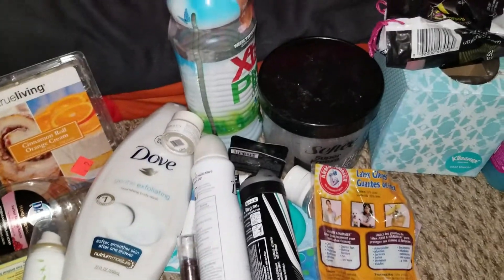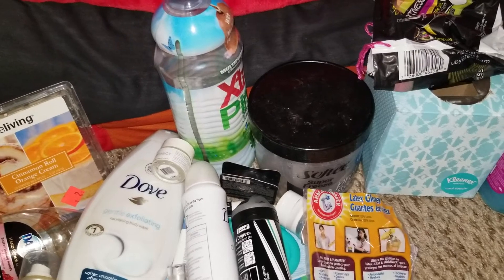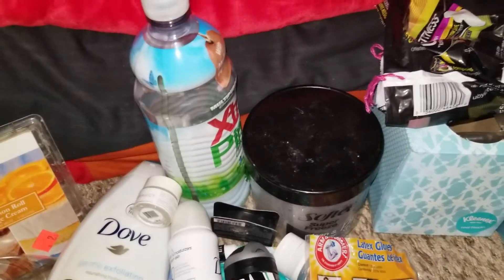That is my empties, guys. I hope you enjoyed it. If you haven't already, please hit that subscribe button — thanks so much for watching, bye!